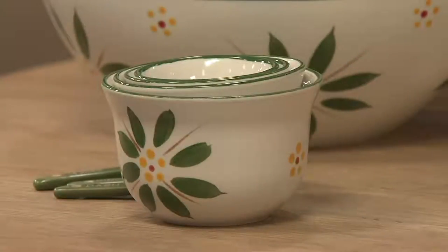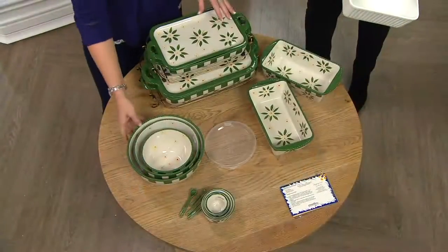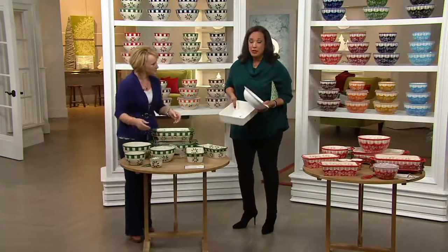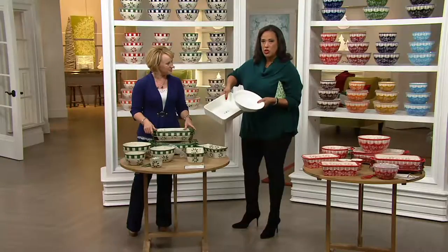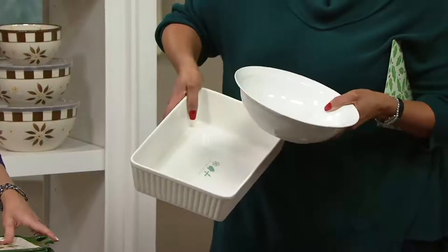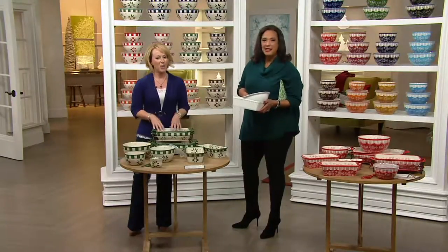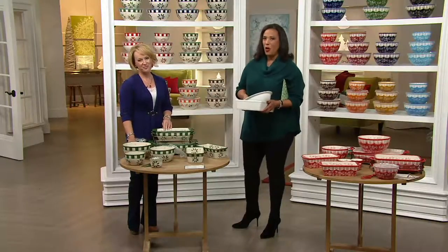That entire 20-piece set — with the bakers, the lid-its, the racks, the bowls, the measuring cups, the measuring spoons, the lids, and 10 recipes — is $99 and change. We went out to a major retailer and bought one four-quart baker and one 2.2-quart bowl, and those two items alone cost $79. So to get this entire Today Special Value for under a hundred, on Easy Pay, is remarkable. It's the last Today Special Value for the year from Temptations, and it's the only one for the holiday season. Let's show you all of the colors and patterns.